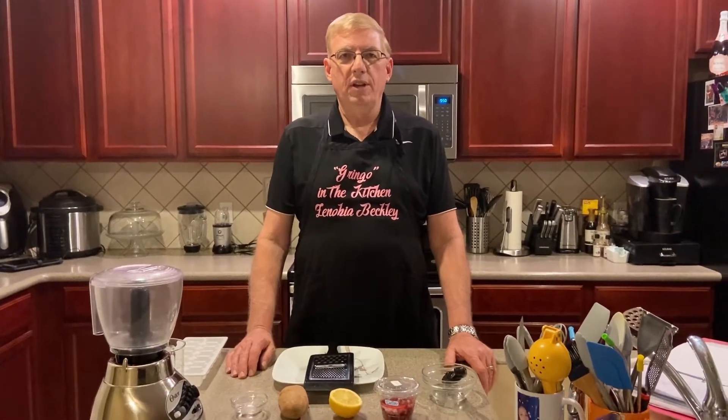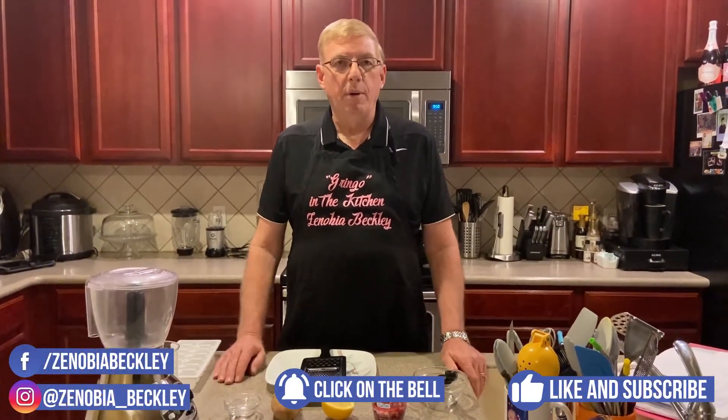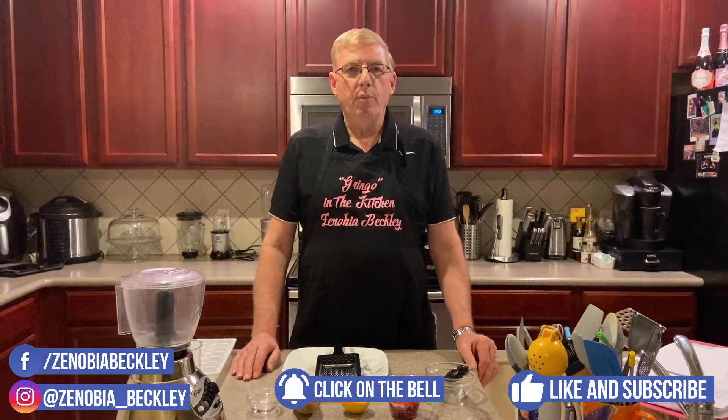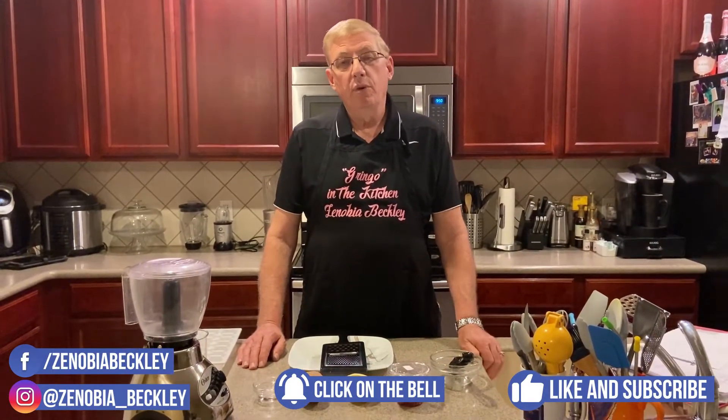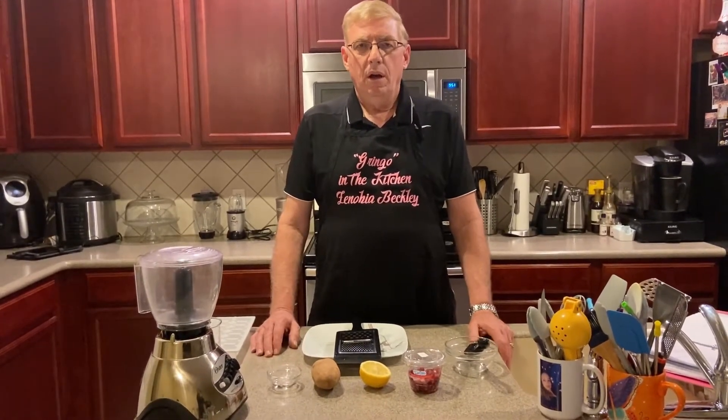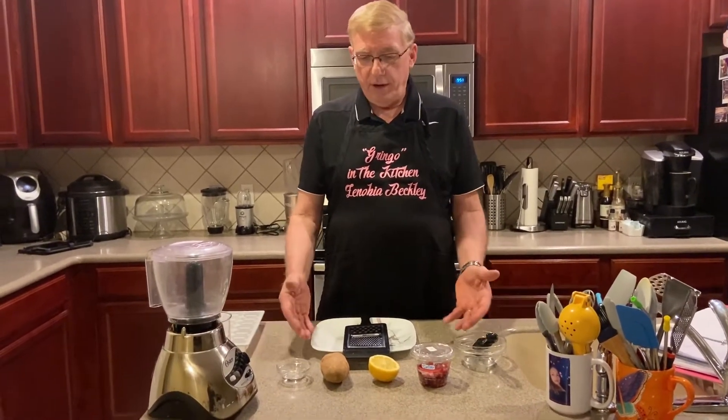Hello, this is Gringle once again, and today I'm going to be talking about something that I've put together — it's a potato pomegranate ice cube rejuvenator for your skin. Most of all, it works for puffiness under your eyes, the bags under your eyes, and tightening the skin. A lot of good qualities in what I've got here.